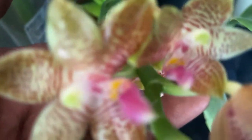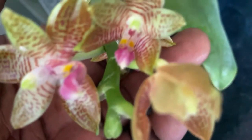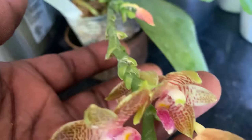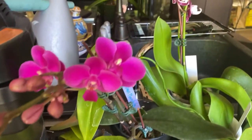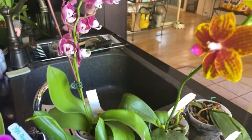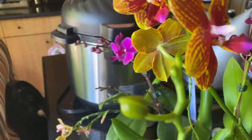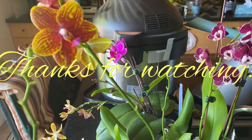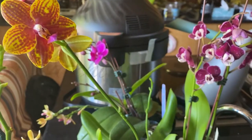Again, a very nice sweet subtle fragrance to it, but the patterning really is what I love about this flower. And that's pretty much what's on my kitchen island. Thanks for watching everyone, enjoy your orchids. Bye.